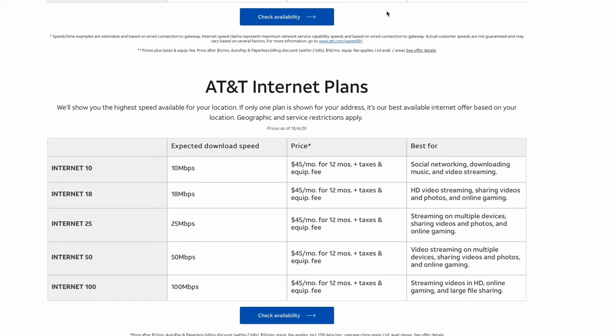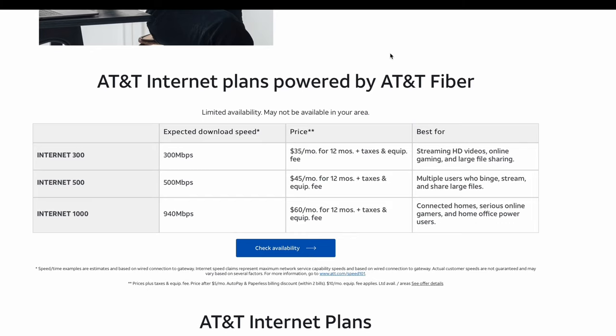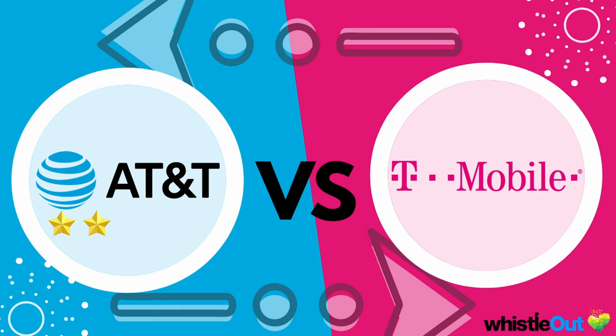Moving on to AT&T: DSL starts at 10 Mbps and goes up to 100 Mbps. There are a few different plans at the same price, so we'll get to that. Fiber speeds start at 200 Mbps and go all the way to gigabit speed — 1,000 Mbps. Ranking them: AT&T fiber comes in first for the fastest speeds, then T-Mobile and AT&T DSL are essentially tied. The gold star again goes to AT&T fiber.